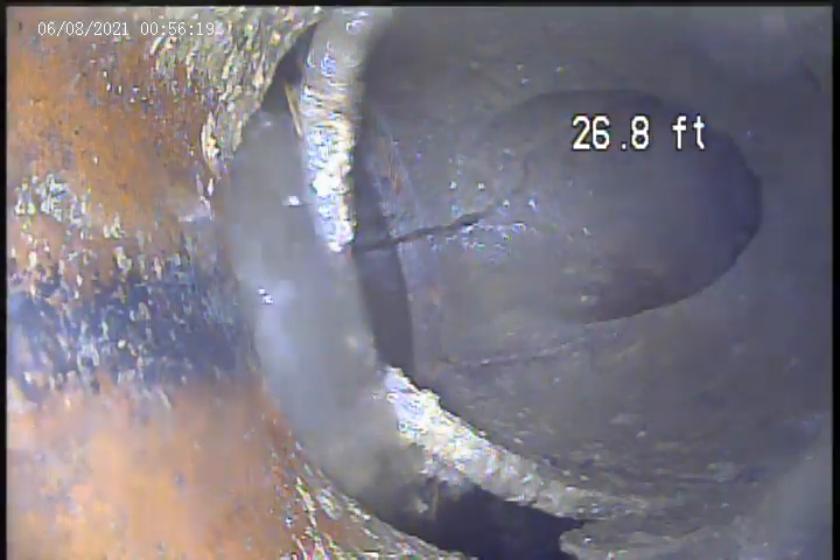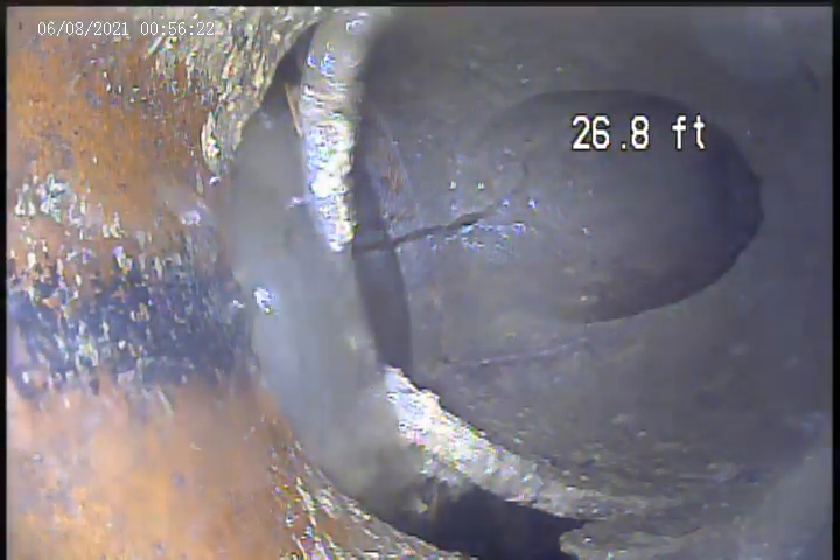I'm going to stop this video. I'll record coming back towards the house after I locate and get the depth.